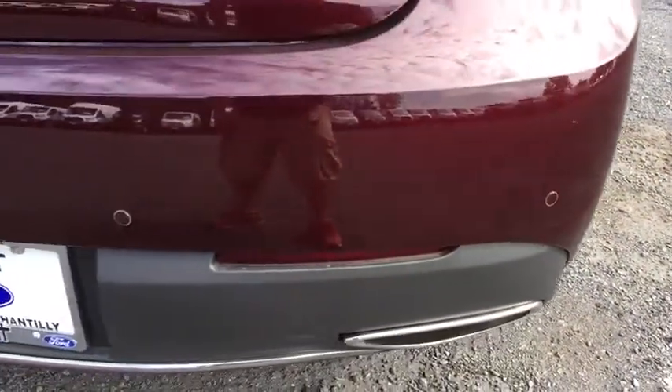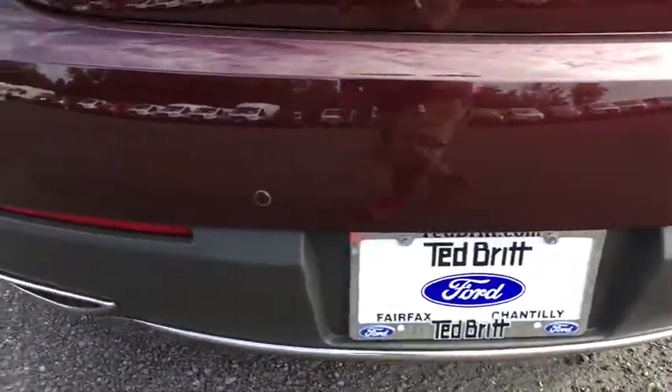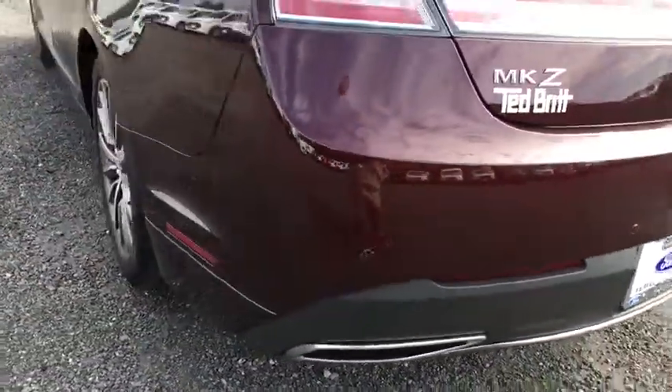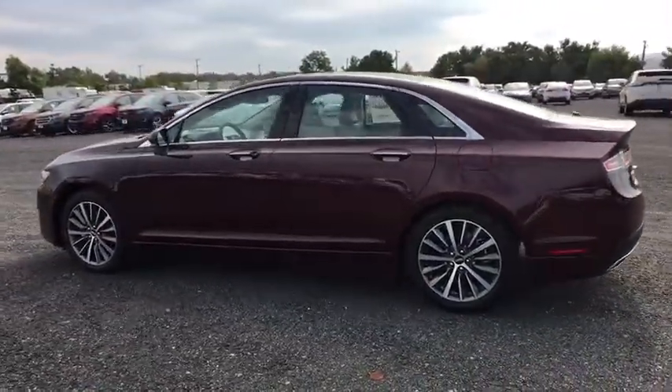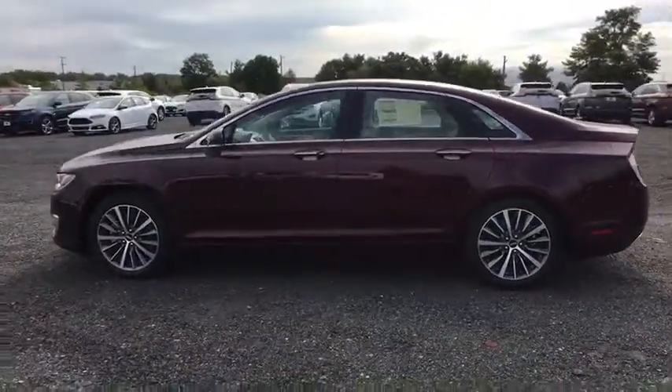CD player, heated steering wheel, electronic stability control, heated front seat, trip computer, rear window defroster, security system, compass, power windows. Wouldn't you look great in this vehicle?